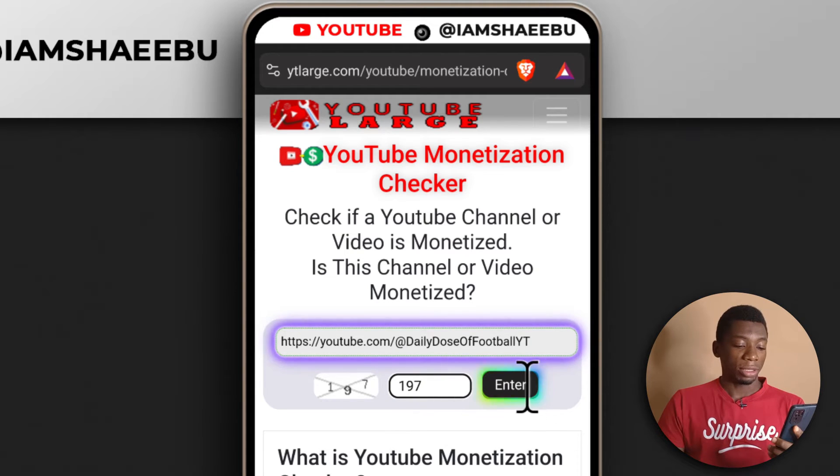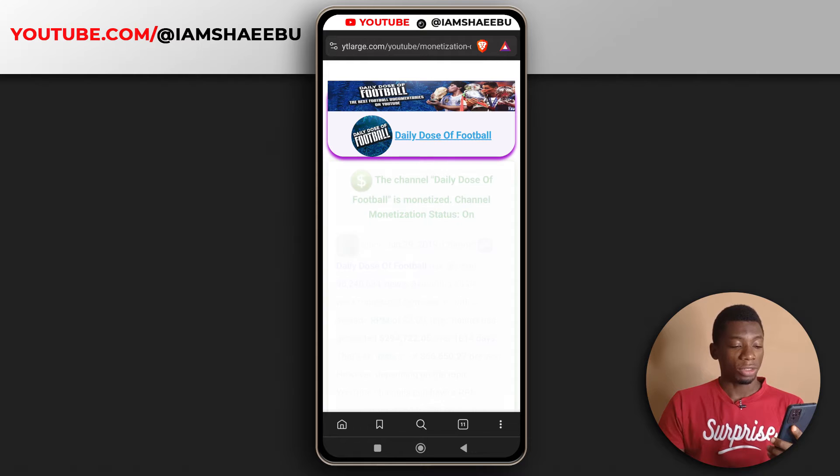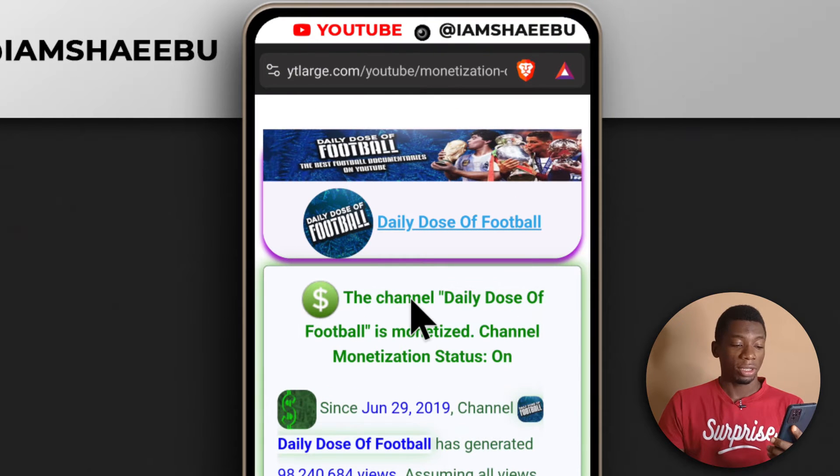Then I'll tap enter. Just give it a few seconds and it's going to show you if the channel is monetized or not. As you can see, it says the channel Daily Dose of Ball is monetized, so that means the channel is monetized.